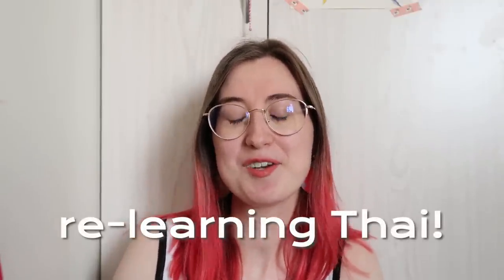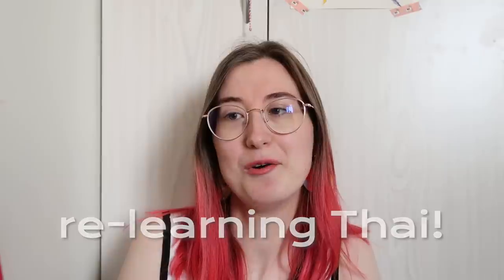I started learning Thai in university and now I would like to tackle it again. It was extremely hard when I learned. All the characters look the same to me and it's a tonal language, which is very very difficult, but I'm willing to take the challenge. Today I'm going to take you through how I create a language learning plan for Thai — completely natural, unscripted, unplanned. I'm just going to show you exactly what I do when I start learning a new language absolutely from scratch.